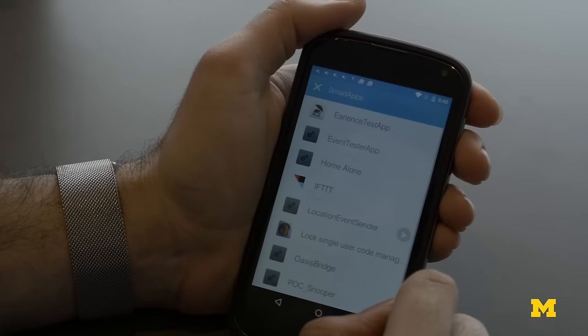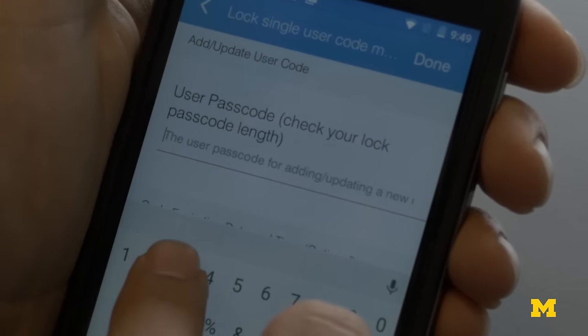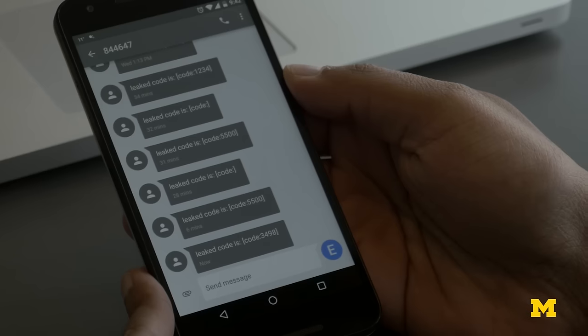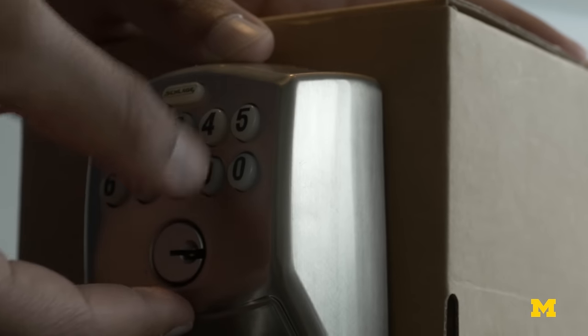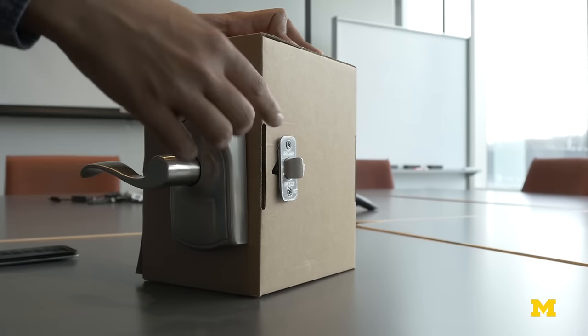This will let me enter the home whenever I want. I've received an SMS telling me the code the user has just programmed, and I'm just going to walk over to the home and unlock the door. As you can see, the bolt turns and I can unlock the door.